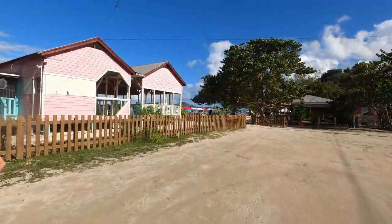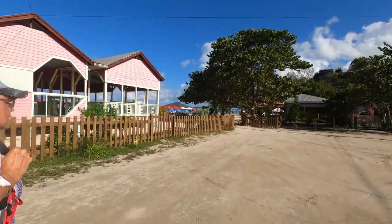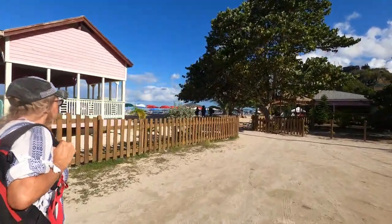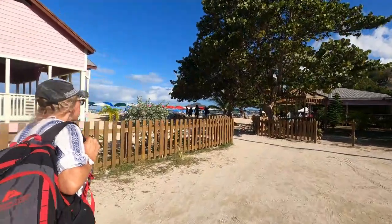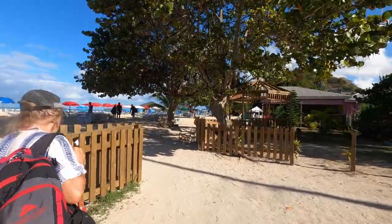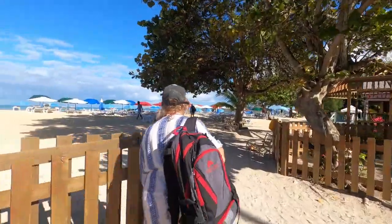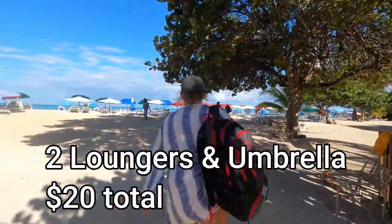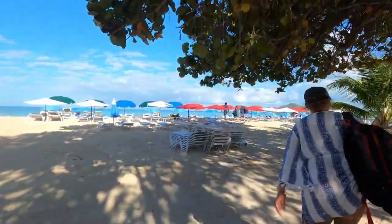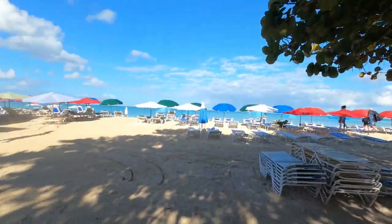Finally, we arrive at the complex at Valley Church Beach. This is where you go to rent your chairs and umbrellas, get your cold beer, get something to eat. There's a fellow running the place that organizes all of that, so you just got to get with him as soon as you arrive. I shot this video in March of 2023, and at the time, two loungers and an umbrella cost $20 total.